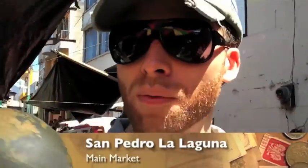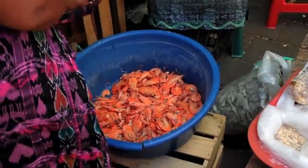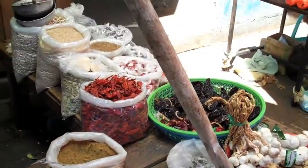Right now we are going through the main market here in San Pedro. As you can see, we are selling everything from shrimp to peppers.